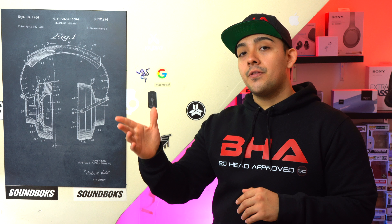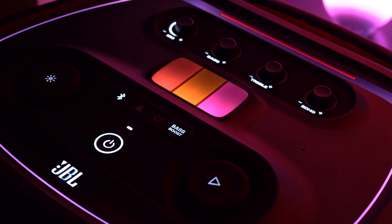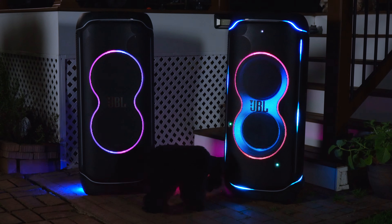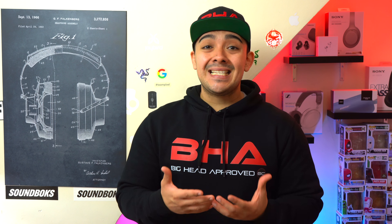Before we get into the sound test, I want to cover some ground rules. With the PartyBox Ultimate, you can only pair it up to another PartyBox Ultimate. Your two speakers are going to play in left and right stereo mode and your light features are going to play in sync. The only problem is you need to have WiFi in order to do this.